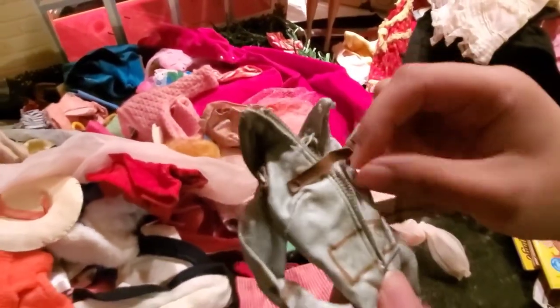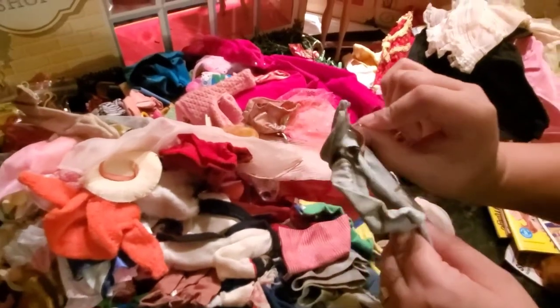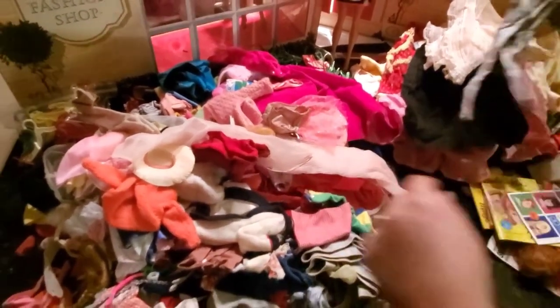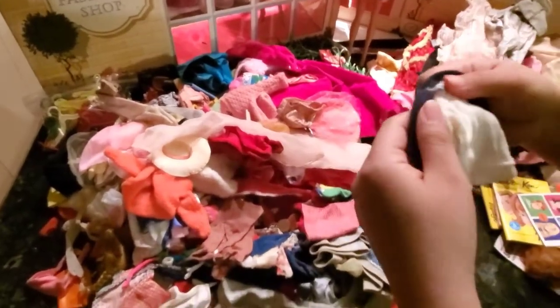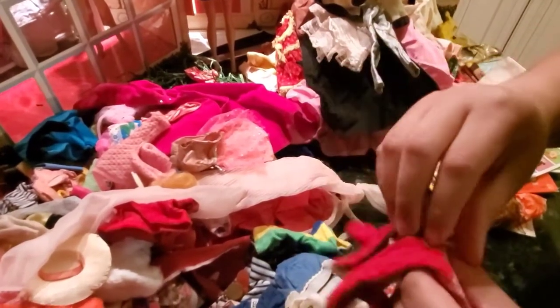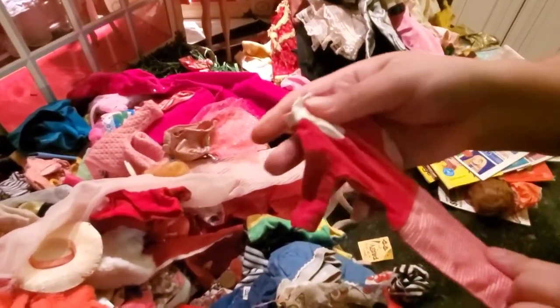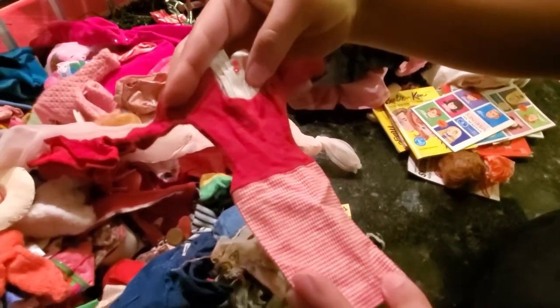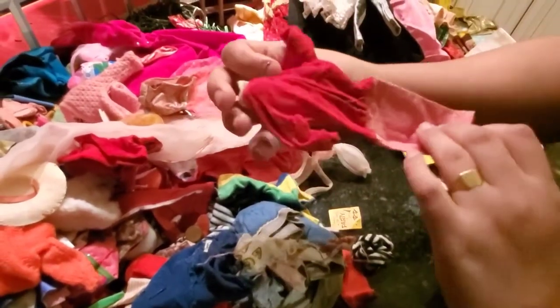I was trying to buy one of these at a Barbie convention last year and it was pricey. Some Ken's. I don't have the teacher one — teacher's outfit. I'm gonna keep this. That means I just have to find her glasses and heels to complete it.